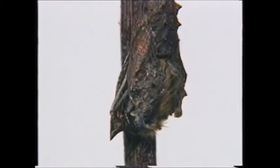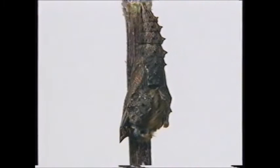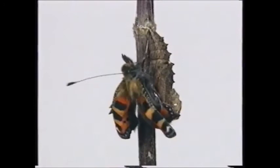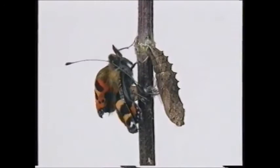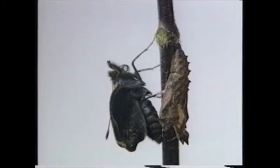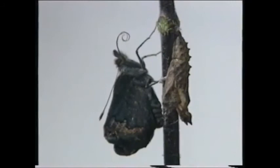After about ten days, when I'm ready to come out, my chrysalis splits open and I can gently release myself. I have to pump blood into my wings to inflate them, and stay here for at least an hour to let them harden and dry out.